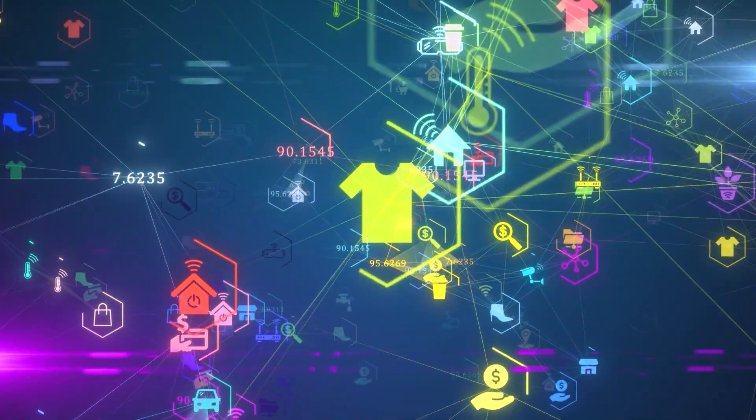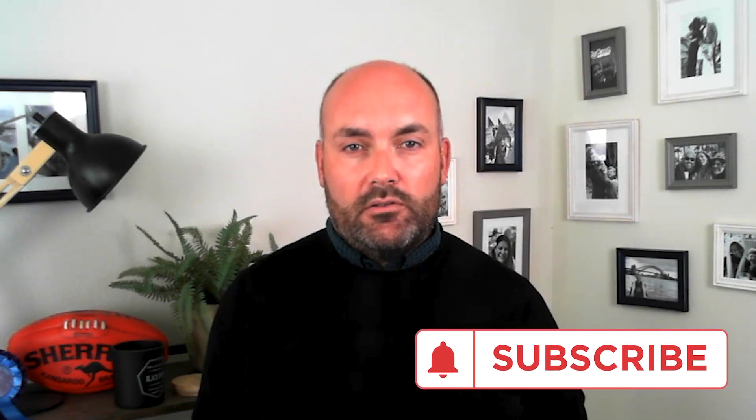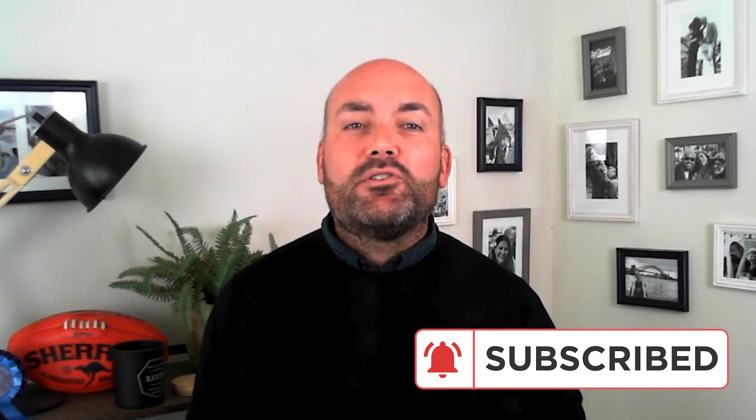Thank you for joining us as we connected the dots from this diverse web of data sources. In our next episode, we'll uncover the impact of new and diversified channels on the customer journey. To learn more about the Retail Cloud Alliance, click the link below and subscribe to our channel. I'm your host, Andrew Smith of Think Uncommon. See you next time.